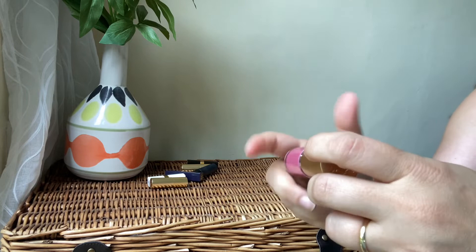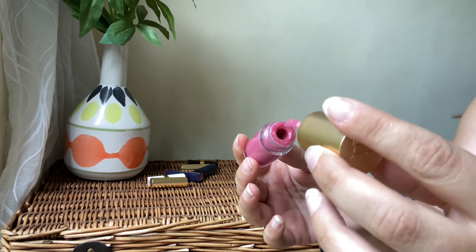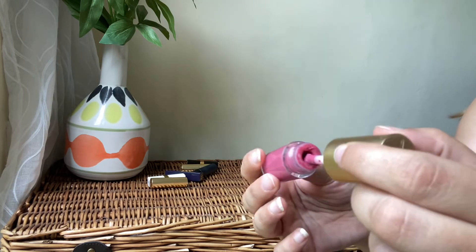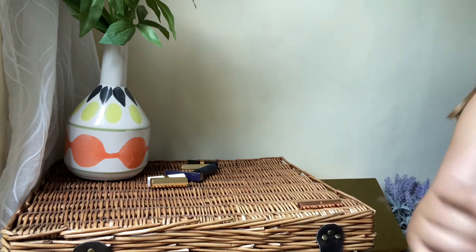This is a gloss from Lisa Eldridge — the Velvet Beauty shade. I'm going to be giving this away because I don't really wear a lot of gloss. So I'm going to declutter that one.